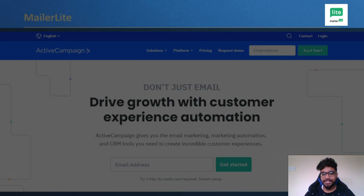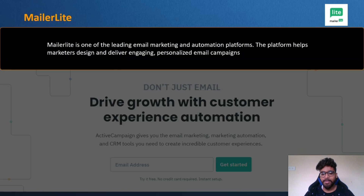The next tool is MailerLite — one of the leading email marketing and automation platforms. It helps marketers design and deliver engaging, personalized email campaigns. It is the best tool to get all the essentials at a lower price point, providing a platform for small businesses, nonprofits, bloggers, and marketers to manage, track, and analyze email campaigns. The platform includes email templates, email builders, autoresponders, drip campaigns, and email analytics.